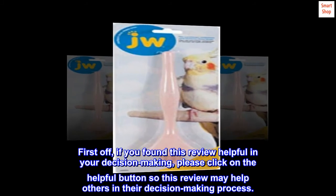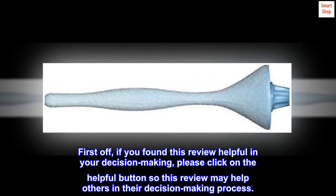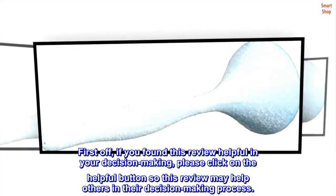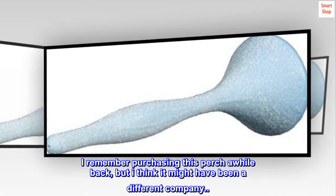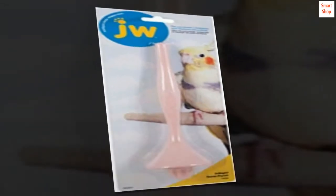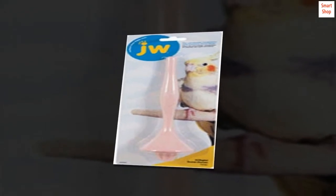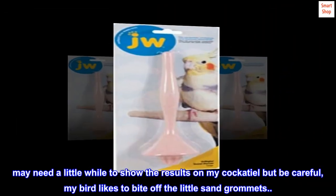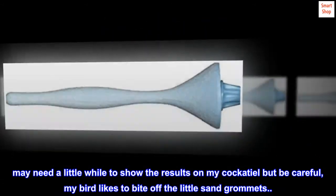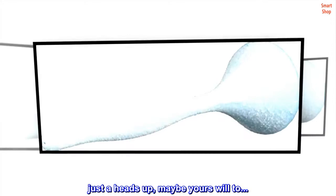If you found this review helpful in your decision making, please click on the helpful button so this review may help others in their decision making process. I remember purchasing this perch a while back, but I think it might have been a different company. Anyway, this perch does work, or did work back then. May need a little while to show results on my cockatiel, but be careful — my bird likes to bite off the little sand grommets. Just a heads up, maybe yours will too.